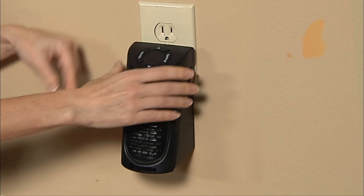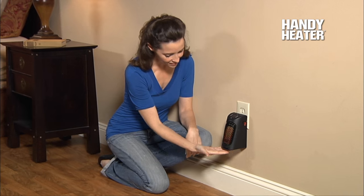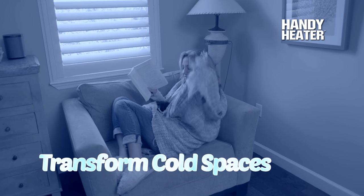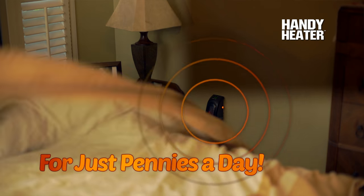Introducing the Handy Heater from JML — the whole room heater that plugs into the wall and takes up virtually no space at all. So powerful it transforms cold and chilly spaces into comfortable, warm and cozy places for just pennies a day.